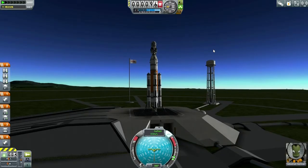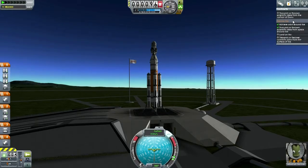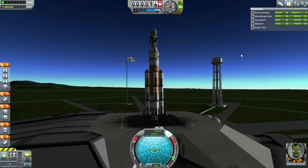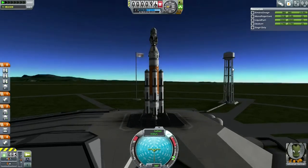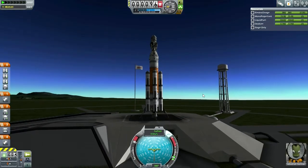Jeb deserves at least one flag-planting occasion. We've already got the Ike exploration stuff, so that's fine. Looks like we're ready to go. Throttle is up, SAS is on, and launch.